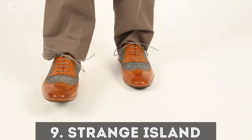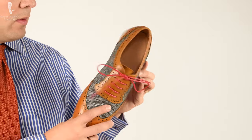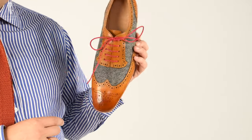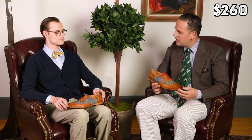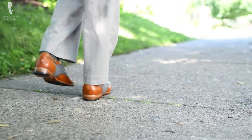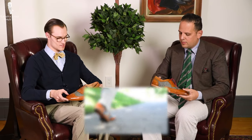Next shoes are from Strange Island and as the name implies, they're actually quite strange. I think we're only including them because a viewer asked us to. It's a shoe that is like $260, and out of all the ones we tried — with the exception of the higher-end Meerman models — I think these were, if not the most, some of the most expensive out of all the ones we looked at.